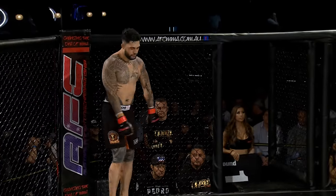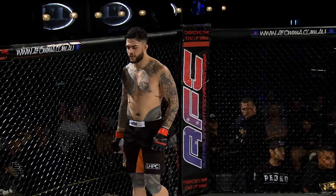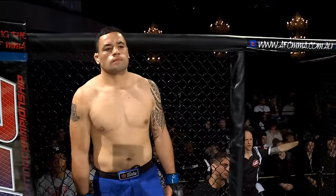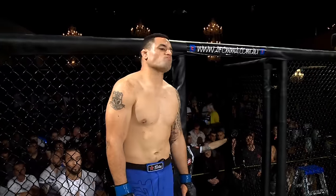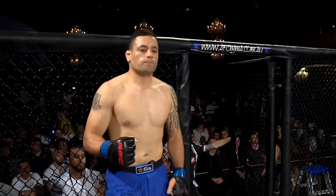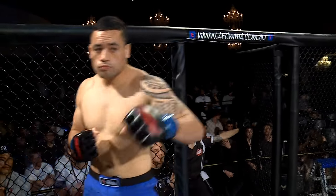Introducing first, fighting out of the blue corner. He is a mixed martial artist, standing 183 centimeters tall, with an official weight of 92 kilograms even. His fight record: seven wins, one loss, one draw. Fighting out of City MMA in Auckland, New Zealand — ladies and gentlemen, Steven 'Warzone' Warby.